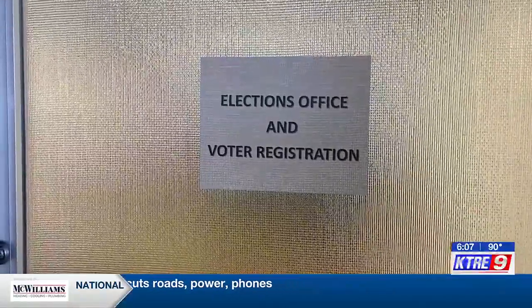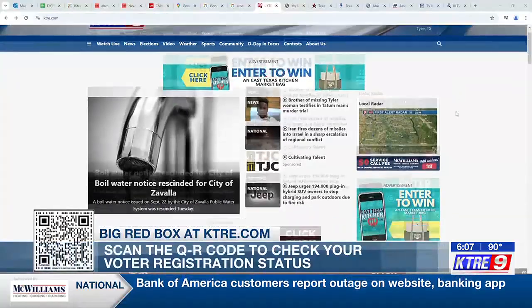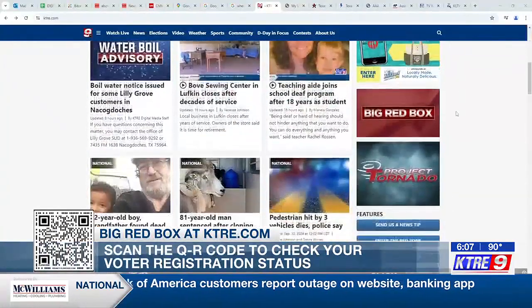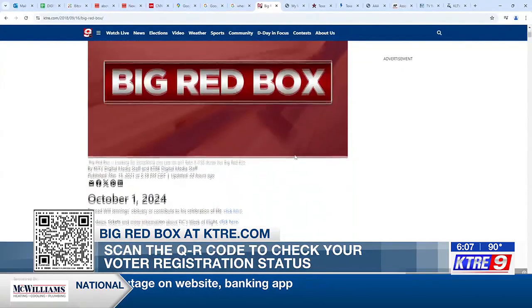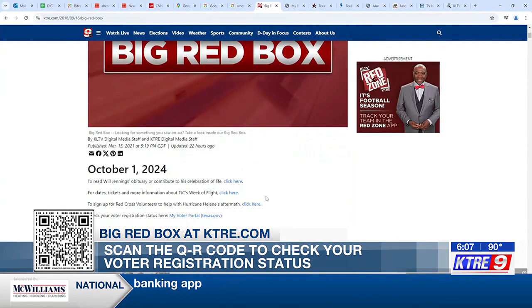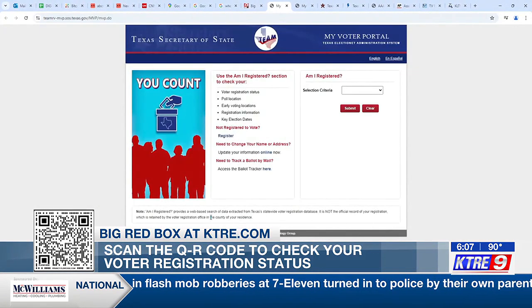Tyree White, KTRE, East Texas News 9. If you have moved to a different county, you will be required to register again. If you would like to check your voter registration, you can scan the QR code at the bottom of your screen or visit our website and click the link in the big red box.